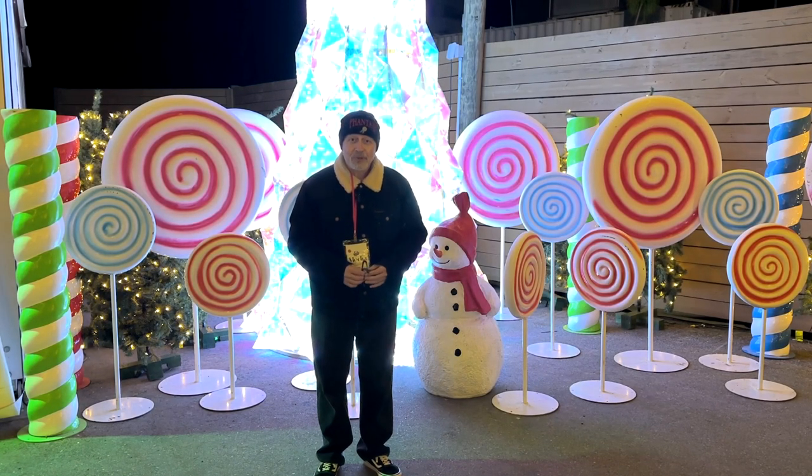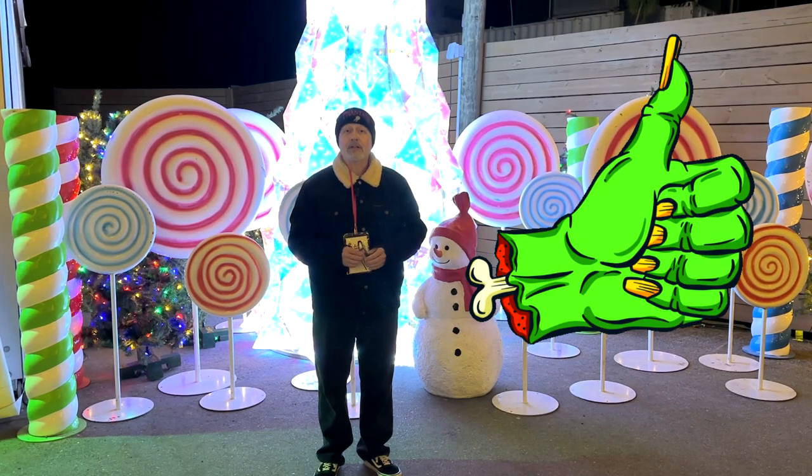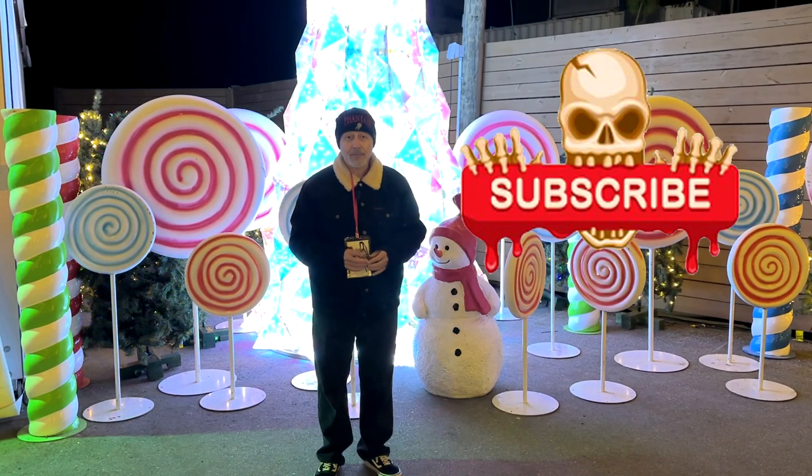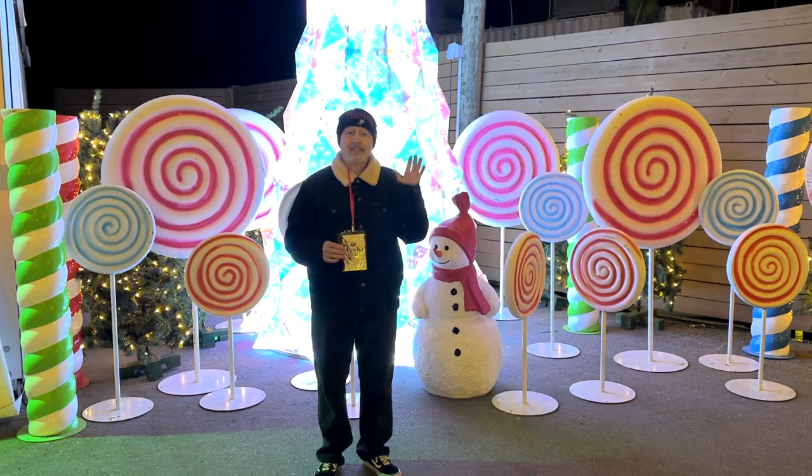I hope you've enjoyed watching this video. If you have, click that like button to let the powers that be know that you liked the video, and while you're at it, click on follow or subscribe and you'll be notified when I upload new videos. Thanks again for watching — we'll see you next time.